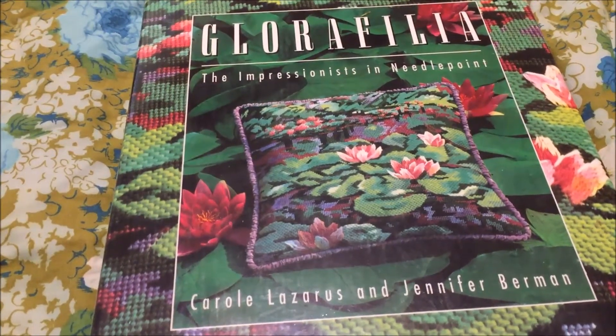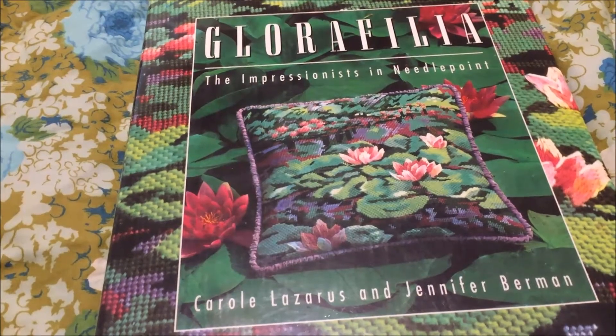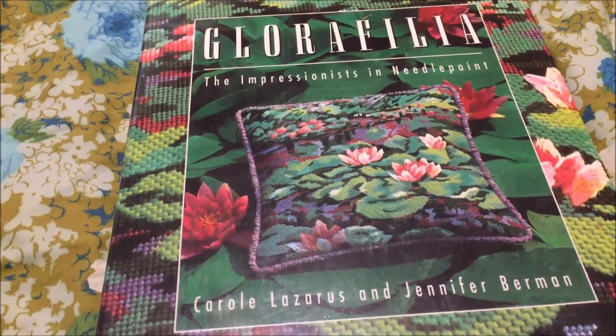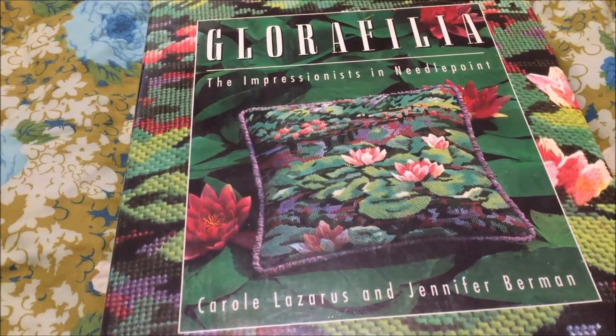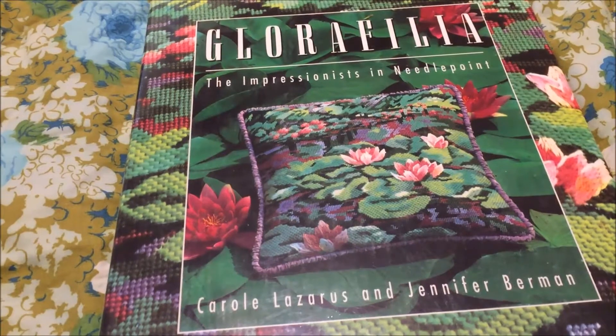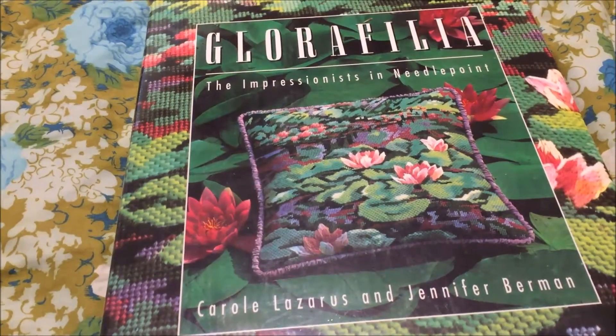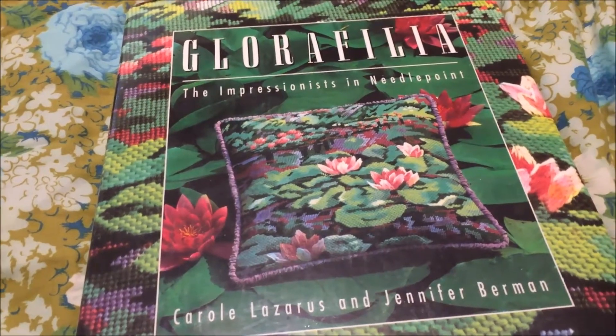This book is still available on Amazon. As I'm filming this, there is one copy listed for $909 and change — that's crazy talk. It's listed in paperback for actual affordable prices. I'll put links in the description below. Thank you for watching. I'm Michelle from Michelle's Romantic Tangle, and I'll be back with you again soon.